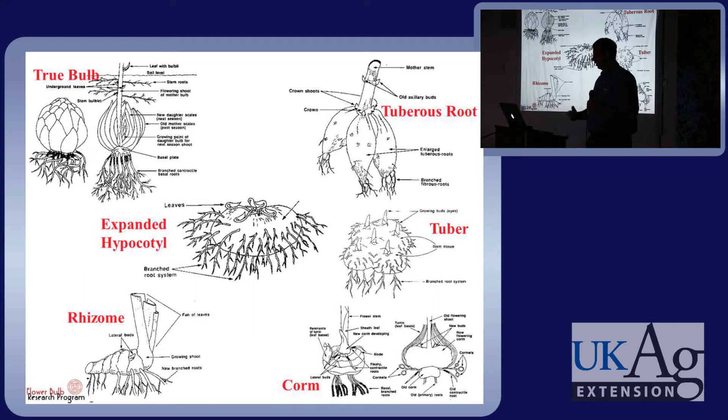Some of them are actually bulbs like a lily, a tulip, or an onion bulb. Some of them are rhizomes like a bearded iris. Some are tuberous roots like a dahlia. They have different structures, and that is important especially for propagation and some other issues. Whether it's a bulb or a tuberous root is not particularly important for planting and growing in a landscape situation, but it's good to know that there are different kinds of storage organs.